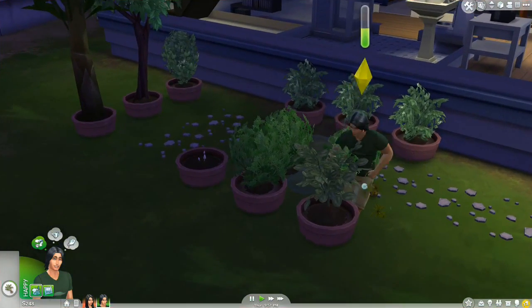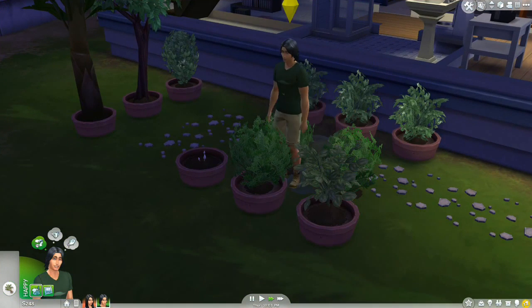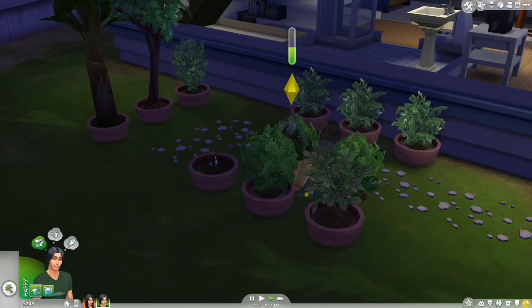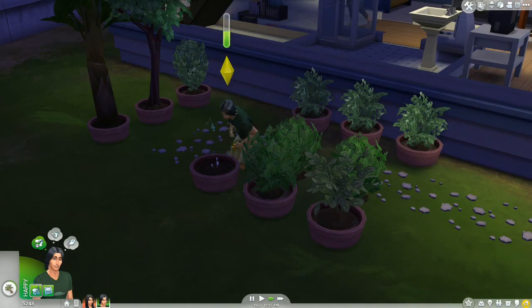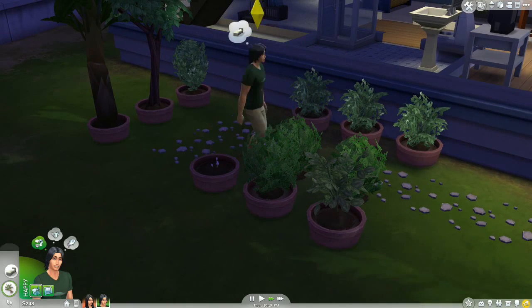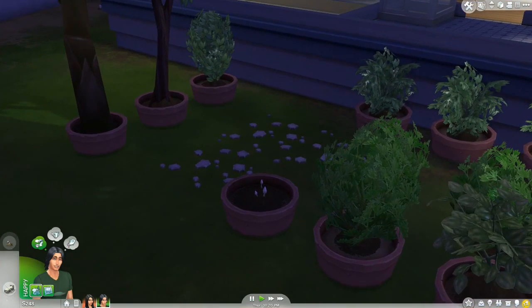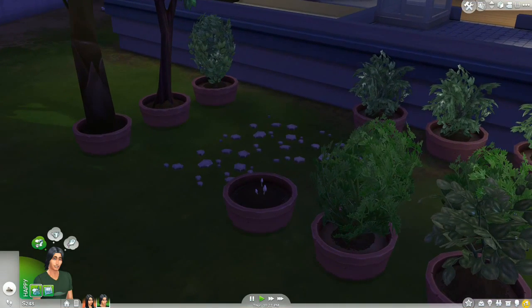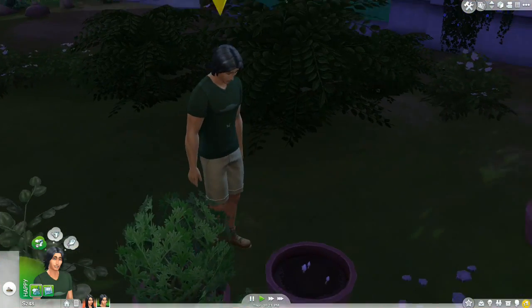Tate, you have sparkling mushrooms — we have got to investigate this. Take care of your plants, raise that garden skill. Okay, good job! Don't you dare go to sleep yet — we're going to evolve that mushroom. Come here, come here. It's sparkling. We're evolving it, Tate — focus here!